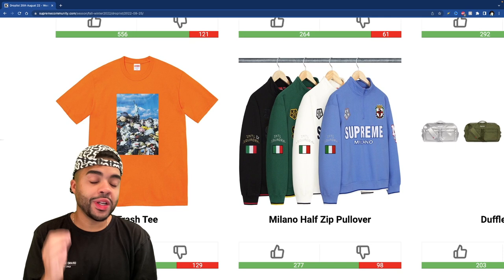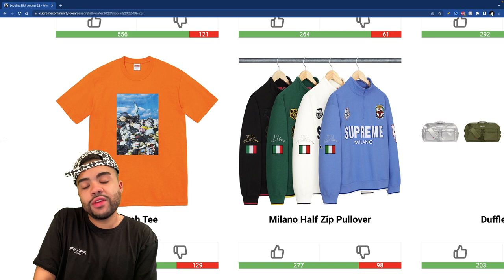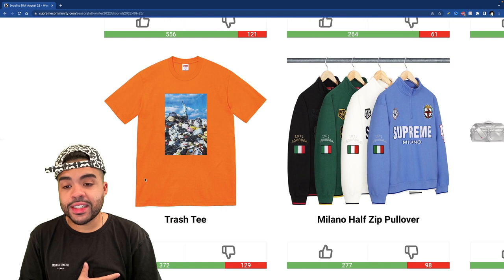I feel like they actually didn't drop the ball on the bags this season. The Milano half zip pullover — if you're in Italy or that type of vibe and it gets cold on the soccer field, this is what you're wearing, with the little Supreme Milano joint and the Italy flag on the sleeve. It's not bad but it's just too preppy for me — not something I'd go out and buy from Supreme. The trash tee — the more I look at it the more I'm debating whether to buy it, but it's got a lump of trash and the statue of liberty and I just wish it was a little better.